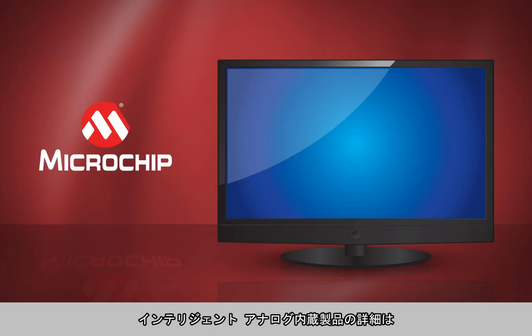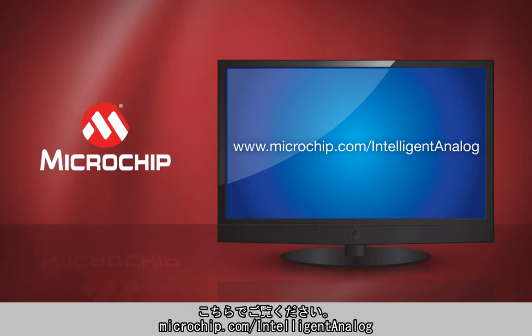To learn more about our intelligent analog portfolio, please visit microchip.com/intelligent-analog.